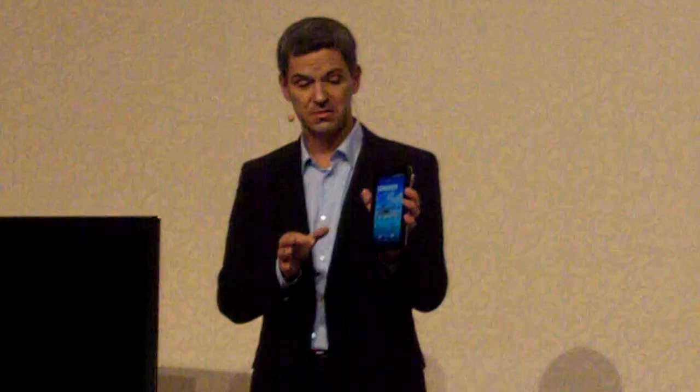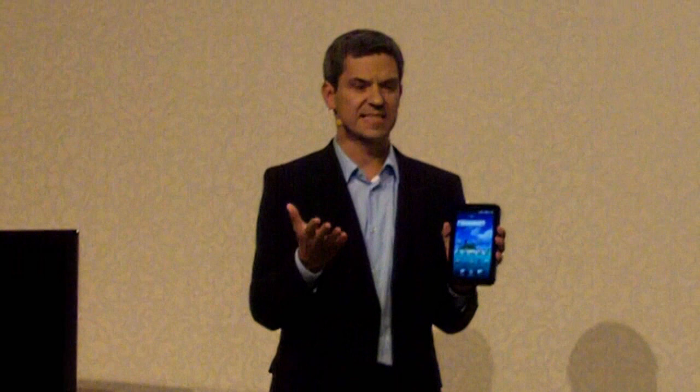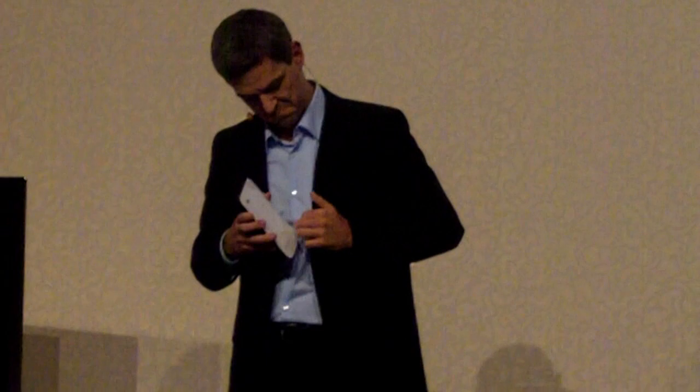Actually, it is very thin — just as thin as a smartphone. So at this weight, size, and slimness, it is as portable as a mobile phone.